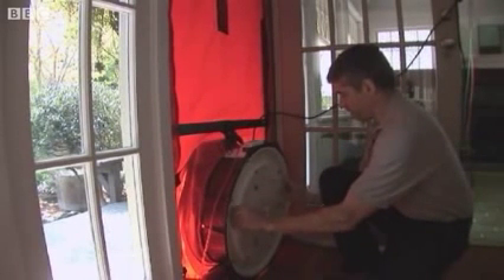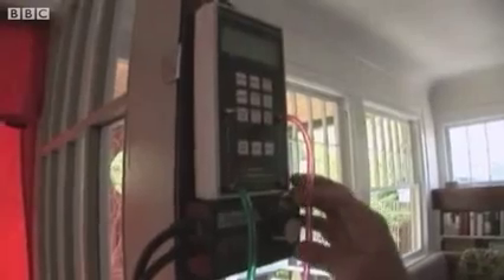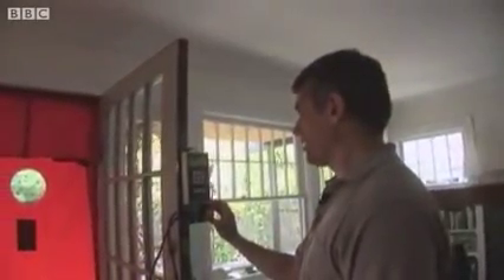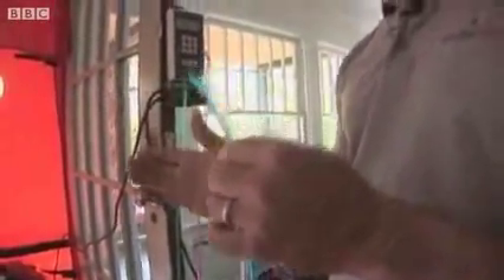This instrument is called a blower door. We use it to figure out how many square inches of leakage there are allowing air into this house. This instrument is a computerized pressure gauge. It controls the blower door and it'll calculate for us how much total leakage there is in this house. We have tubes that are running into the attic and into the basement and different parts of the house. By taking data in different parts of the house, we can determine how that total leakage is distributed throughout the house.